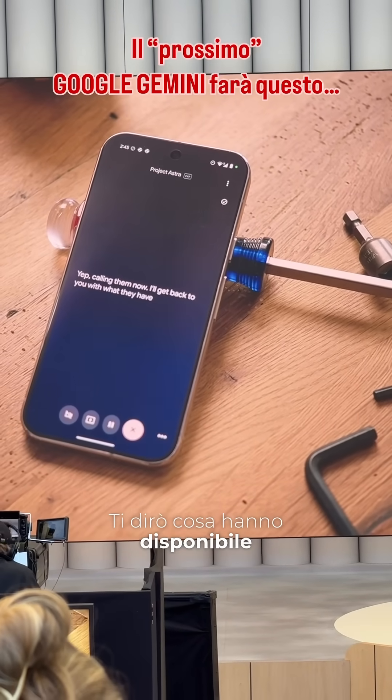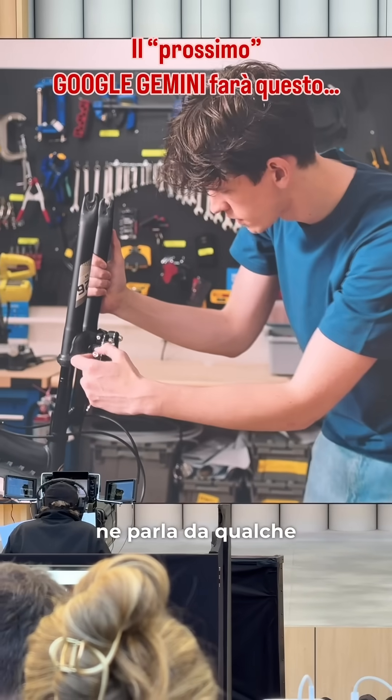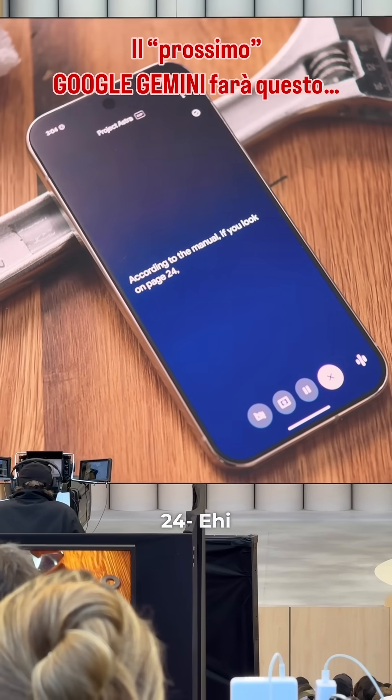I'll get back to you with what they have in stock. I think my brake pads are wearing down. Can you check the manual again and see if it talks about them anywhere? According to the manual, if you look on page 24...